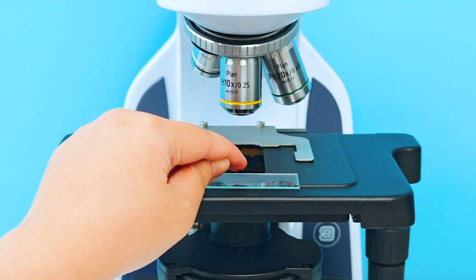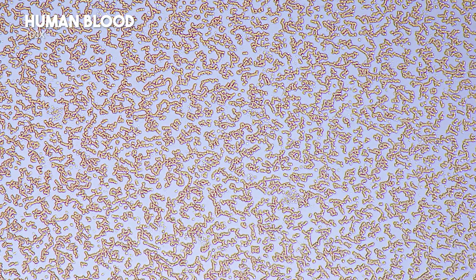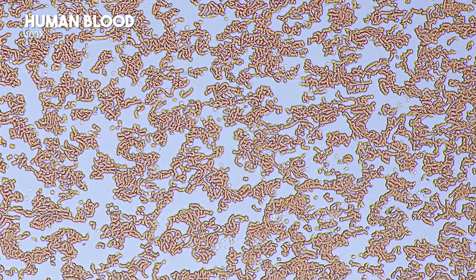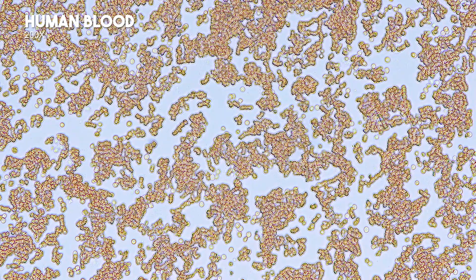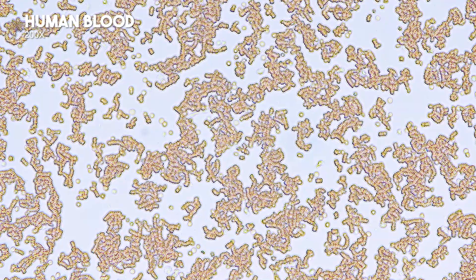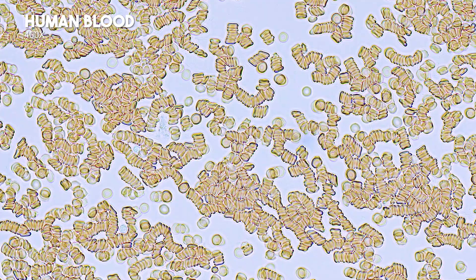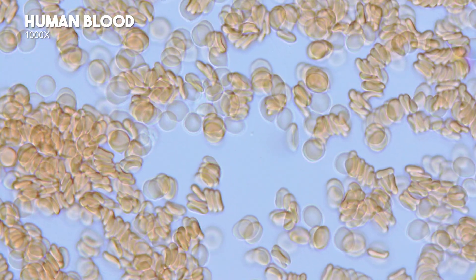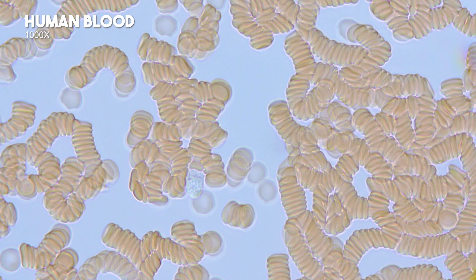Human blood. At 10x magnification, red blood cells appear bright red, stacked together, making it hard to discern their shape. White blood cells are hidden among the red blood cells. At 20x, shapes are still unclear, but white blood cells become more visible. At 40x, red blood cells are clearly seen as biconcave discs. White blood cells appear round and shiny, like little diamonds. At 100x, the biconcave structure of red blood cells is more evident, with white blood cells remaining sparkly, occasionally hiding among red blood cells.